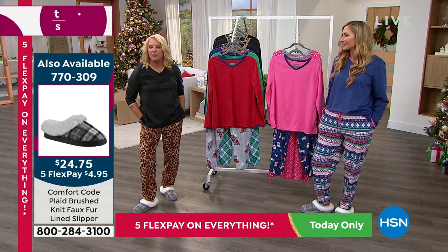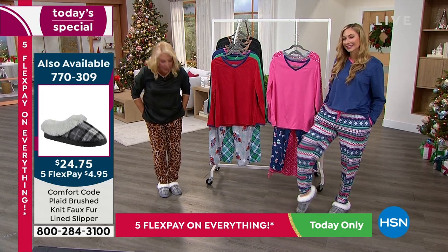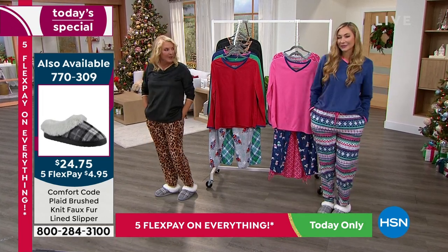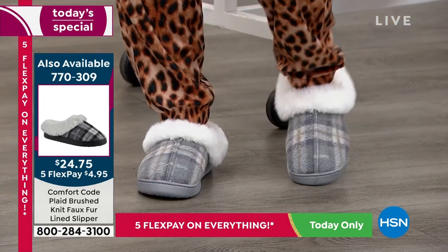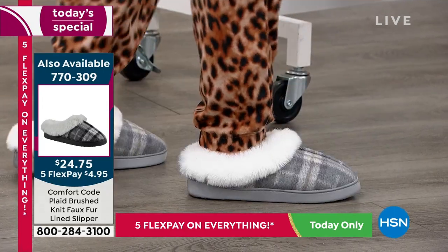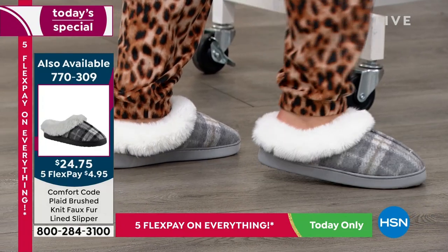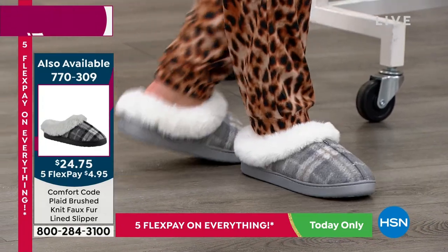This is your chance to get our best buy ever when it comes to a two-piece set. We've got the slippers we're going to bring out. Funny story — Amy told me these were supposed to be on the air last year, but we couldn't get them in because of all the crazy shipping issues. Look at the price on these: $24.75, and they are so happy.